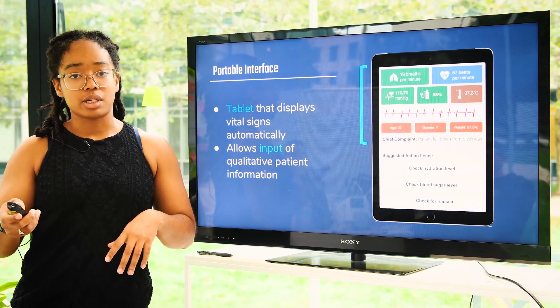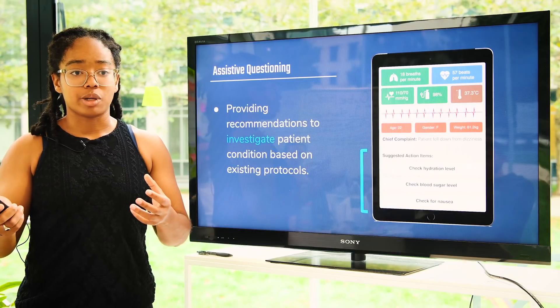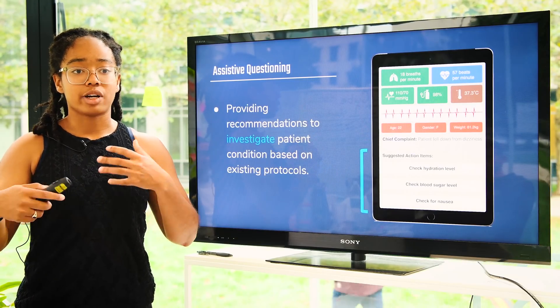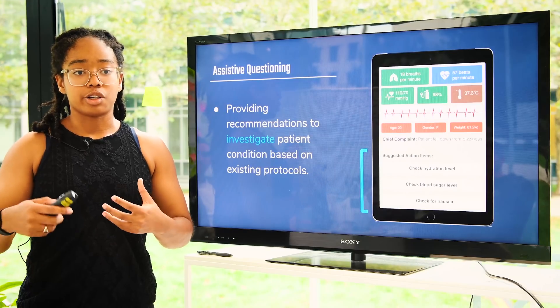The tablet also allows EMTs to input information about the patient, such as the original complaint and general demographic information. In addition, we provide assistive questioning through the tablet, which provides recommendations for paramedics to investigate patient condition based on the existing protocols that they learn during their studies.